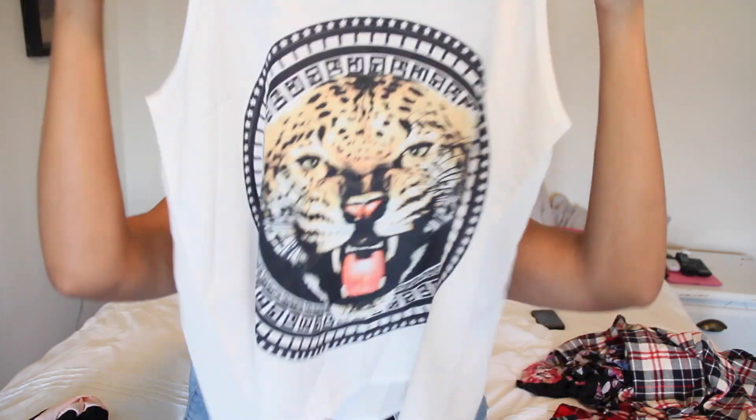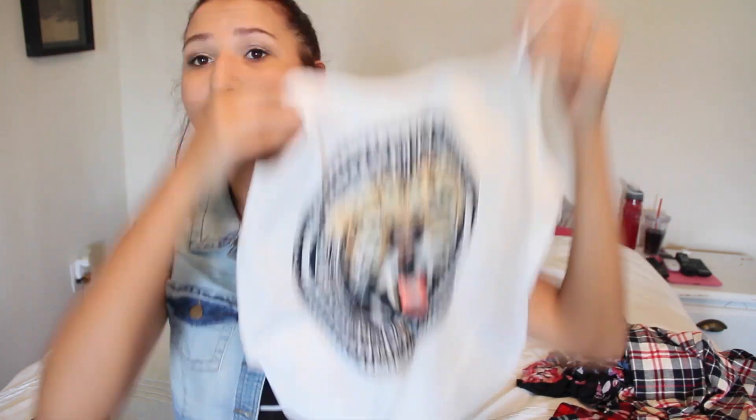I got a few things from a website called Dress Link, which I'll have linked below. The first thing is a tiger shirt and it is so cute. It would look really good underneath a denim vest, a flannel, a leather jacket, or a cardigan — it's just a great layering piece. I wouldn't really wear it by itself since I like to layer, but it's super cute.